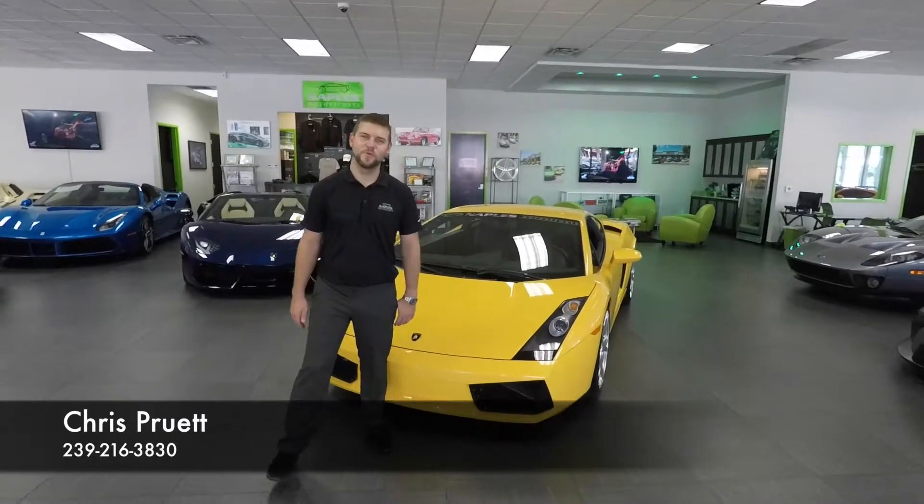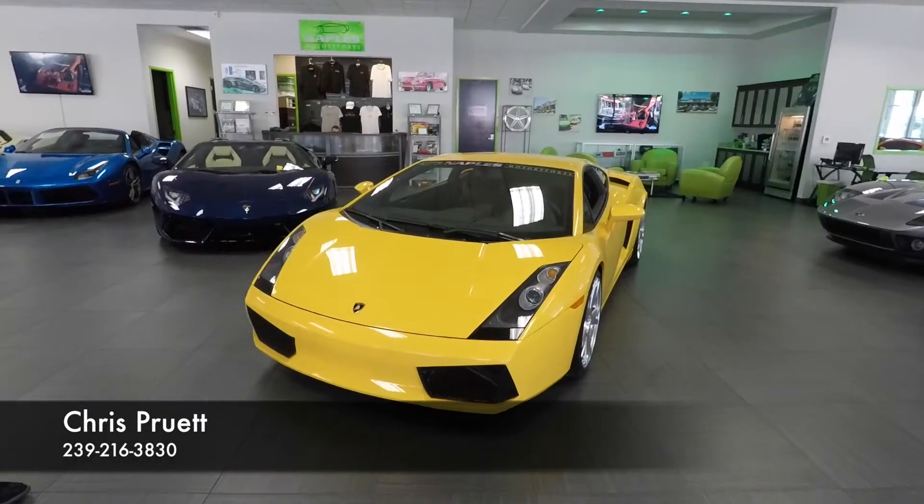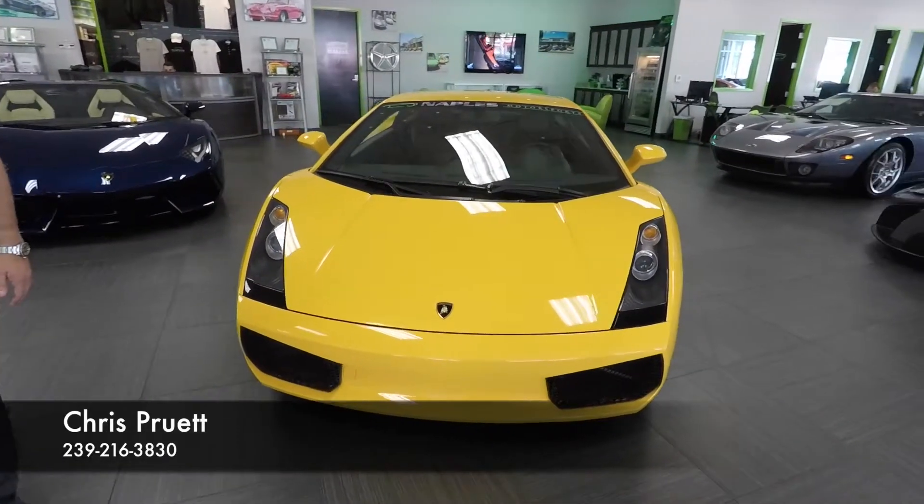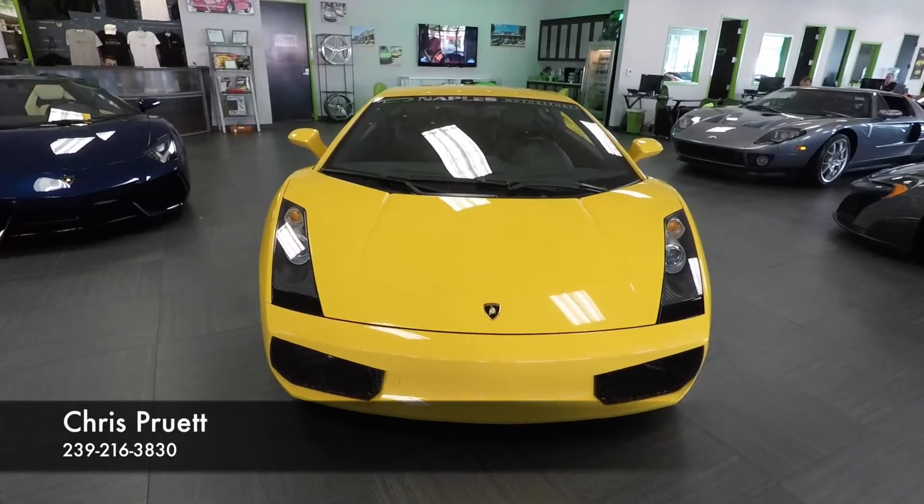Hi, welcome back to Naples Motorsports. I'm Chris Pruitt. Today we're looking at this 2004 Lamborghini Gallardo. This car has just 18,600 miles on it, and it's in great, great condition.